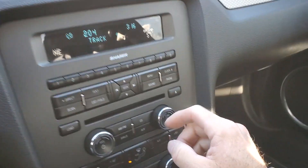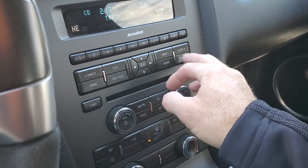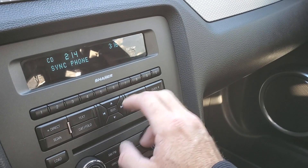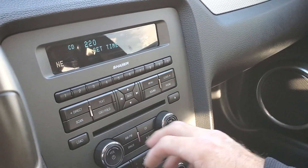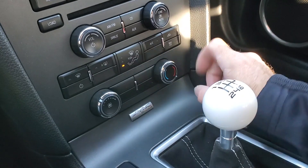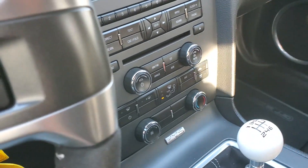Right here we're on our stereo. You can see that it does have CD as well. Come up here through the menu — you can synchronize through your phone. You got your comfort controls. You can see that it does have AM, FM, CD, and then your auxiliary through your phone.